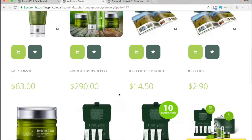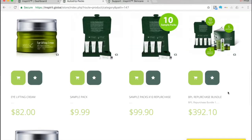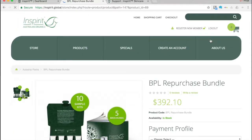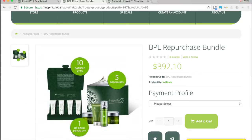For example, I'd come in and take advantage of the repurchase bundle. Clicking on it gives me one of each product, five brochures, and ten sample kits. I'll receive a box each month with all of this inside. You'll also notice a section here labeled payment profile.